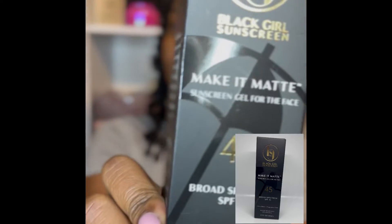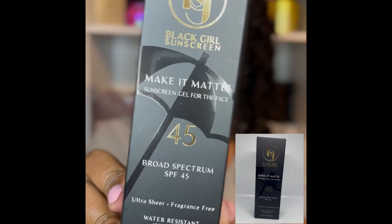The first thing is this Black Girl Sunscreen. I used the original, but it just kind of has me a little oily, but I still use it anyway. But I saw that she makes it in matte now, and so I went ahead and picked this up. I can't wait to use it because I really like a matte look. And when I saw that she had it in matte, I was like, I got to get my hands on it. It's broad spectrum SPF 45, which is pretty good as well.